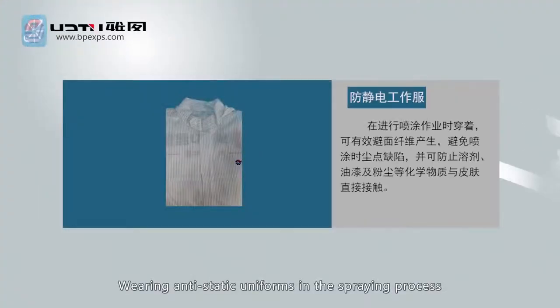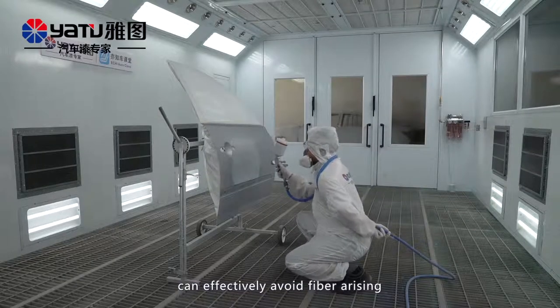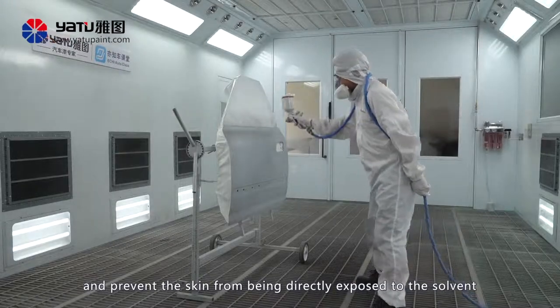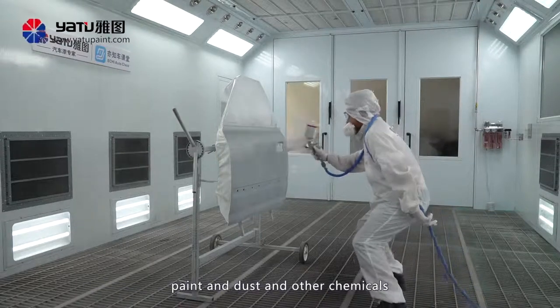Wearing anti-static uniforms in the spraying process can effectively avoid fiber arising, avoid dust spot defects during spraying, and prevent the skin from being directly exposed to the solvent, paint, dust, and other chemicals.